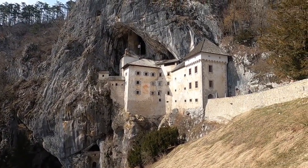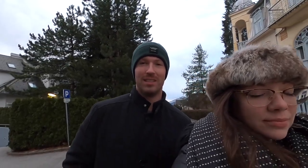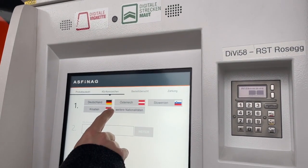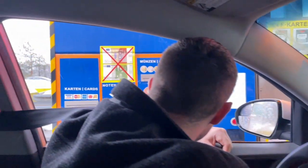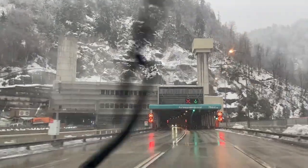We made it to Lake Bled in Slovenia — it was about a four and a half hour drive from Bolzano in the Italian Dolomites. Traffic wasn't too bad. Something to keep in mind if you're making that same drive: there's a 15 euro vignette you can buy at gas stations prior to entering Slovenia, and then if you go through the tunnel, it's 7 euros and 60 cents as of February 2022.